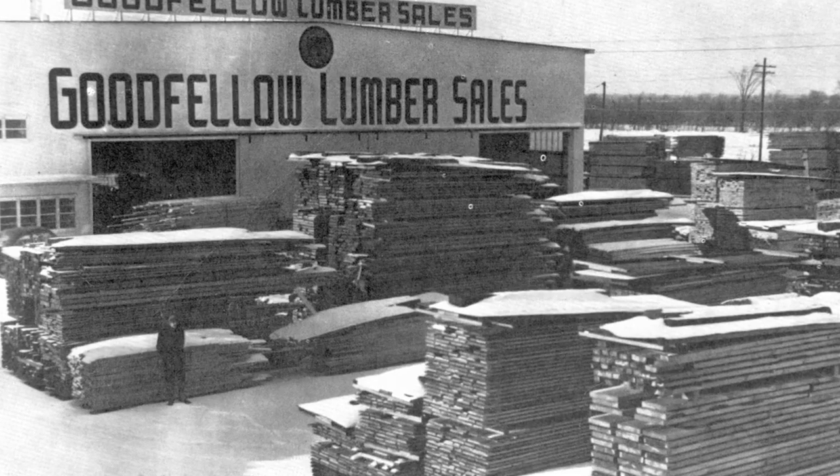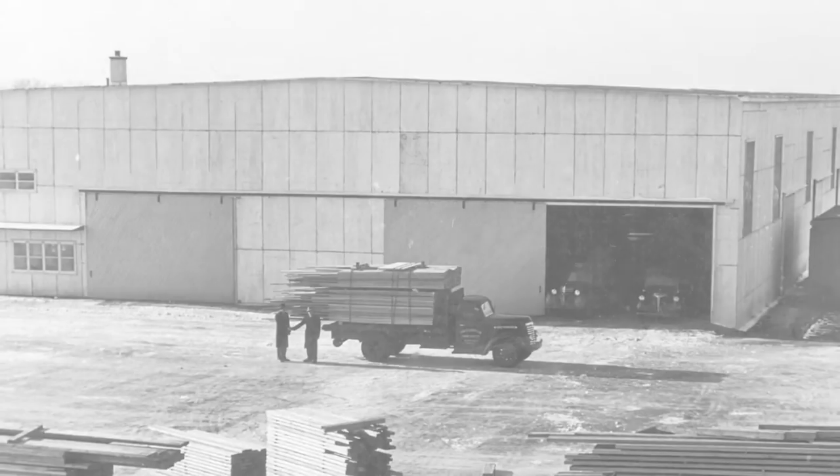Goodfellow was founded in 1898. Over the last century, Goodfellow has strived to offer a growing variety of innovative products that are green and ecologically certified.